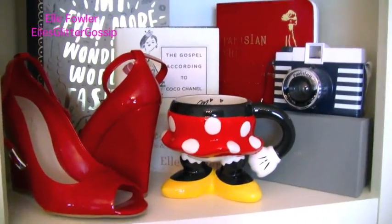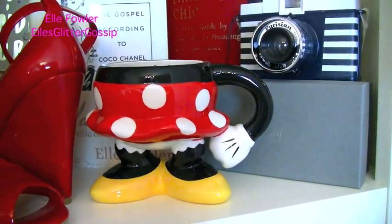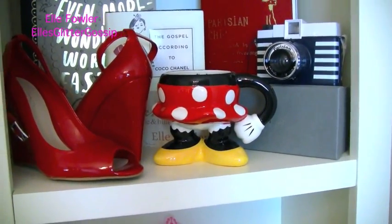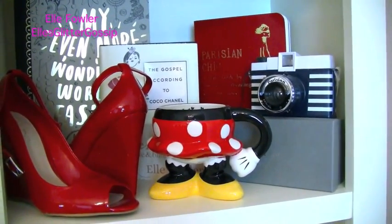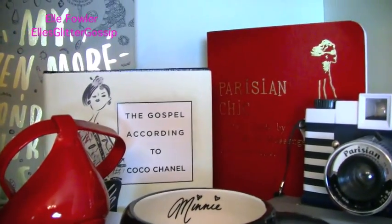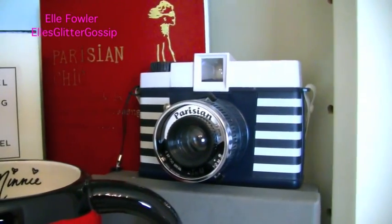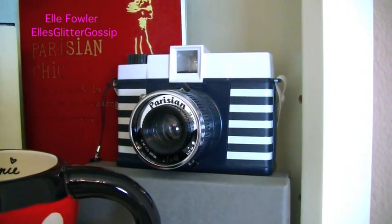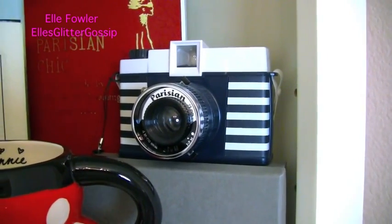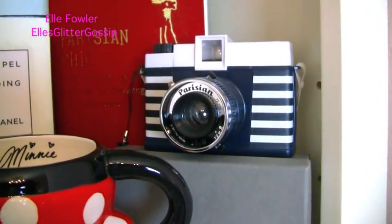This is one of my favorite shelves because it's very Parisian themed. There's a Minnie Mouse coffee cup that Ingrid — Miss Glamorazzi — gave me recently. I set it up here so Pinecone couldn't knock it down and then I just loved the way it looked so I kept it. I have a couple of books in the back: The Gospel According to Coco Chanel, Parisian Chic, and My Even More Wonderful World of Fashion. Then I have my Parisian Diana camera from Lomography — this was a limited edition camera and the colors are so beautiful. It does the exact same thing as my Diana Dreamer camera, the green one up there, but I just loved the way it looked.